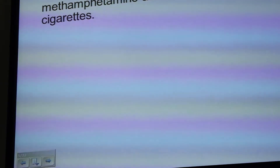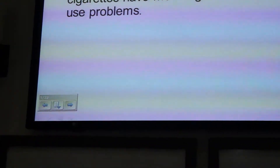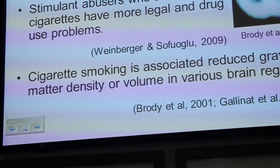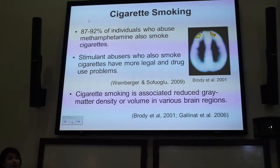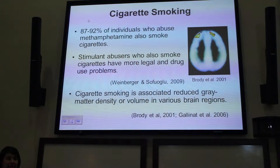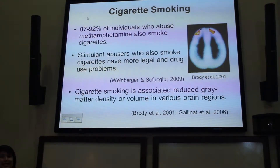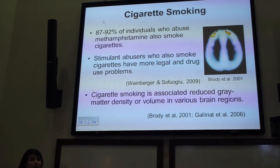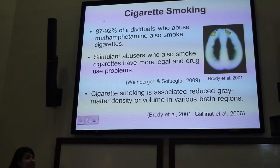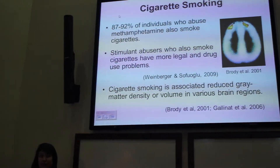We started to wonder if tobacco smoking and abstinence from methamphetamine were affecting our measurements of gray matter. We know that 87 to 92% of individuals who use stimulants also smoke cigarettes, and stimulant abusers who also smoke tend to have more legal and drug use problems. We also know that cigarette smoking is associated with reductions in gray matter density in various brain regions. A 2001 study found that individuals who smoked daily had less gray matter density in the prefrontal cortex than never-smokers. This has been replicated and extended to the parietal and temporal cortex, suggesting that failing to control for cigarette smoking may incorrectly link gray matter abnormalities to other drug use like amphetamine-type drugs.